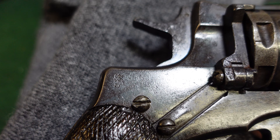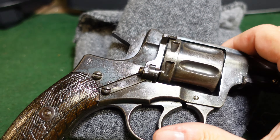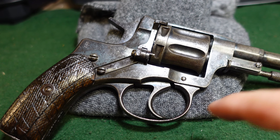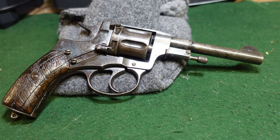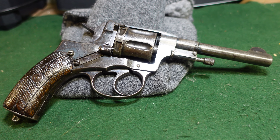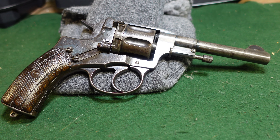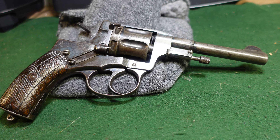This is actually one of the so-called 'private's models' in that it is a single-action only gun, so every time you want to shoot you have to cock it. They made these in a single and double action version — the double action supposedly for NCOs, the single action for privates and folks who weren't officers.